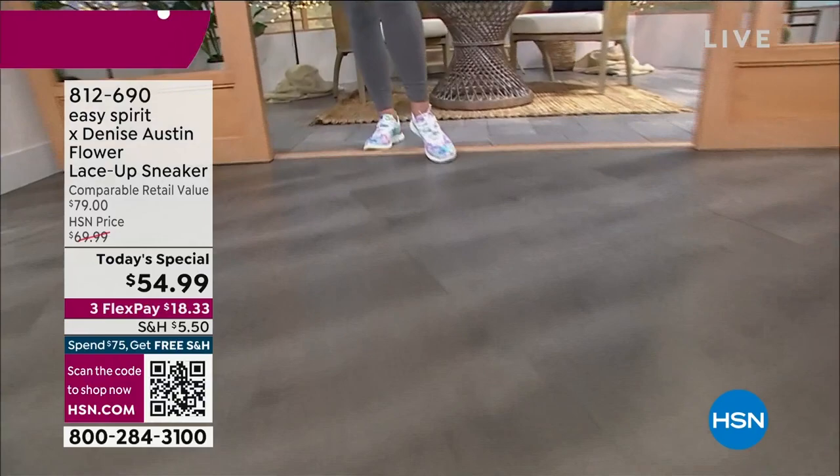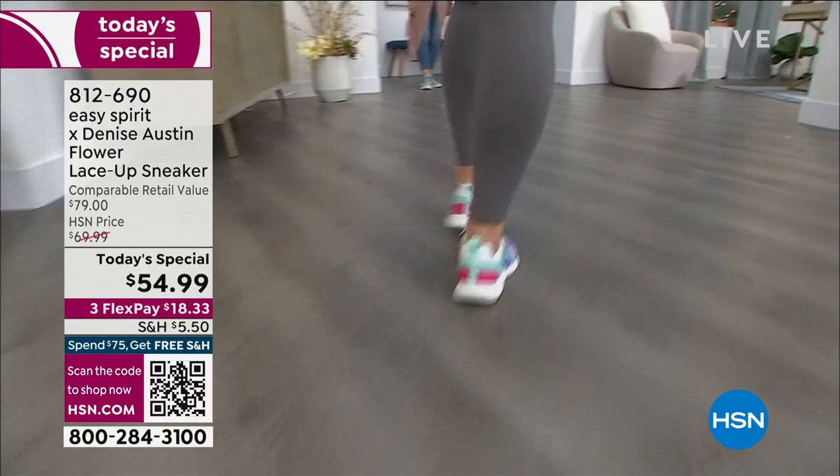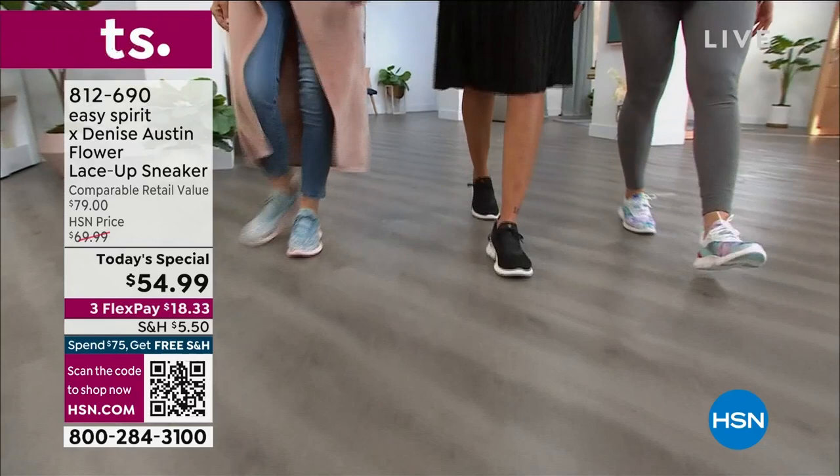This is your everyday sneaker for less than $55. It's not bulky and clunky — doesn't look like you're going to go play basketball. This is for if you love a great streamlined look in a sneaker and you're wearing them with your jeans, your dresses, your leggings, your workout gear. Let me show you your colors because there's something for everybody, but I know they're going to start to sell out very soon.